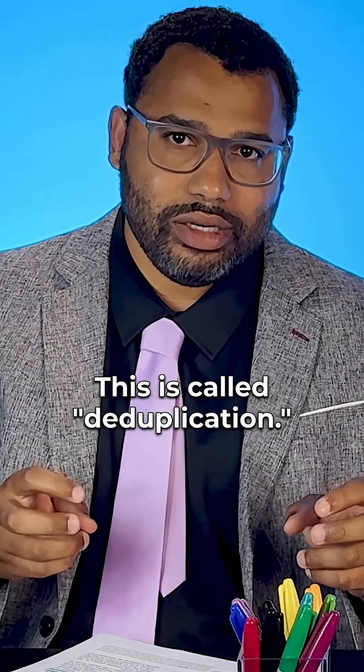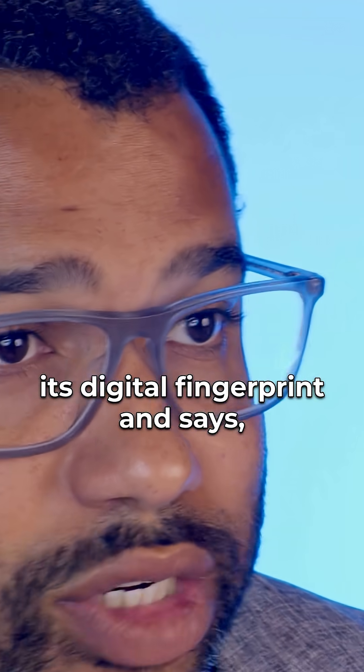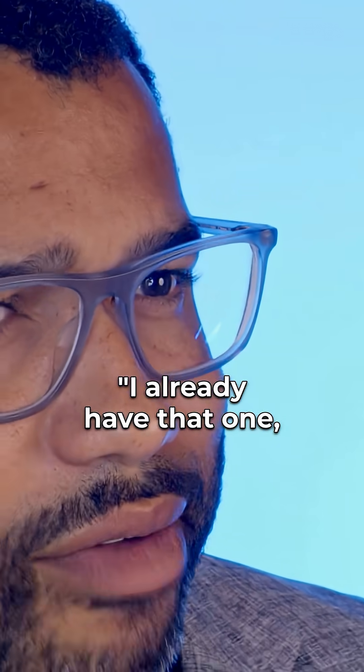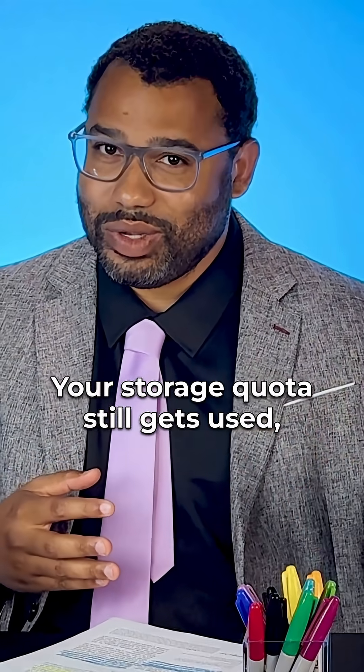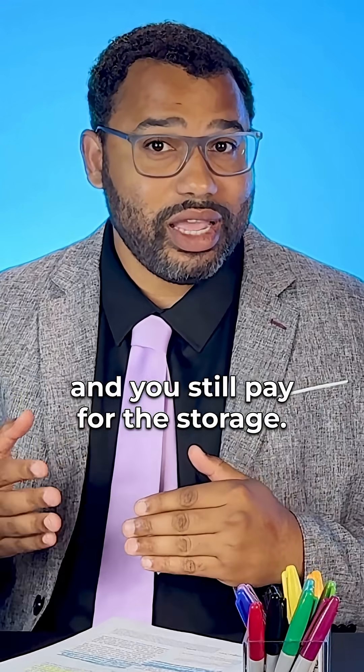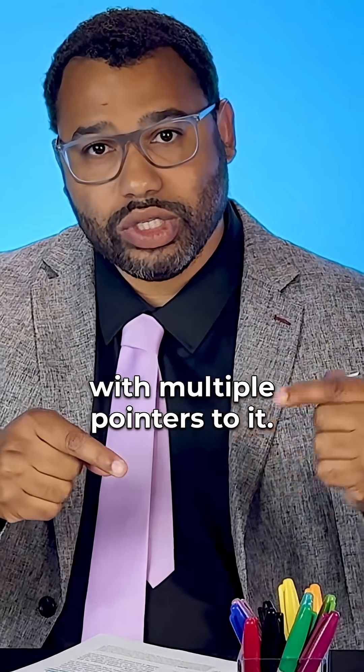This is called deduplication. When a new file is ingested, the server recognizes its digital fingerprint and says, I already have that one — no need to store another. Your storage quota still gets used, of course, and you still pay for the storage. But behind the scenes, there's only one actual copy of the file with multiple pointers to it.